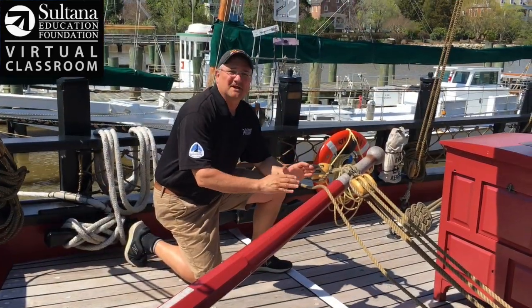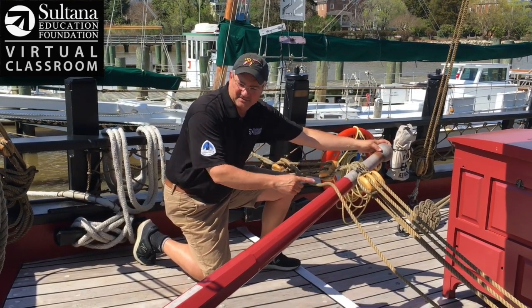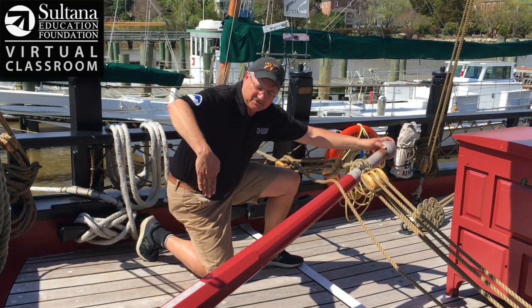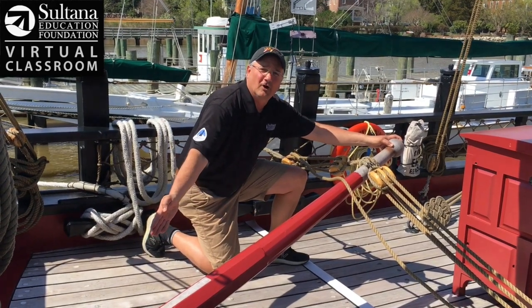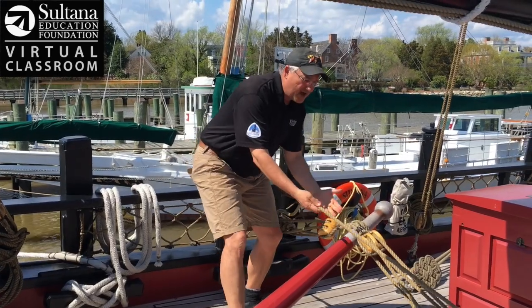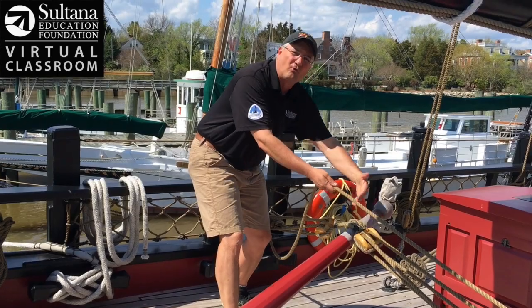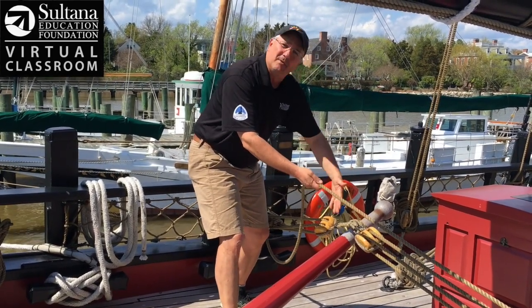To steer Sultana, we have a device back here called a tiller. A tiller is essentially a large lever. This one's about six feet long, and on the back end of the tiller it's attached to a longboard that goes all the way down into the Chester River here called a rudder, and we'll show you that here in a minute. This tiller is also attached to a block and tackle system that gives whoever's pulling on this line a nice advantage of about four to one. So right now I have the power of four sailors because of this simple machine here.